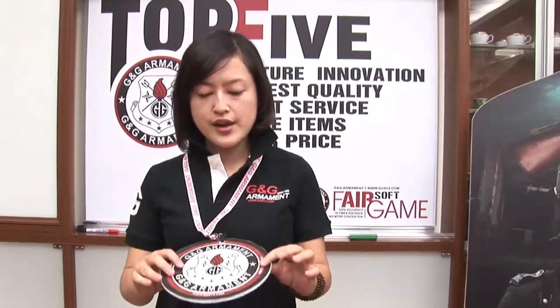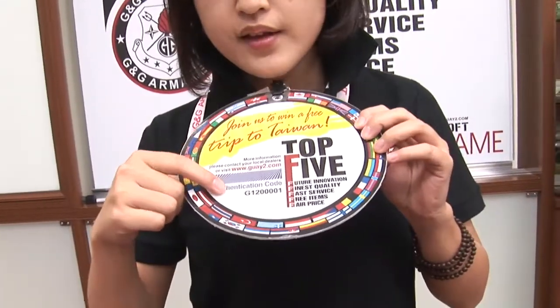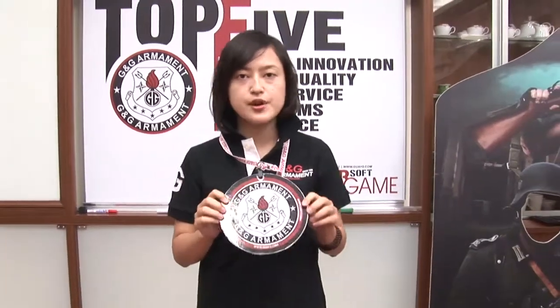Only two easy steps. First, go to GNG official website www.guai2.com to become our web member. And then second, you have to register your number on the back of the tag. You can find this tag with every GNG replica. Then just stay tuned and wait for the big moment.